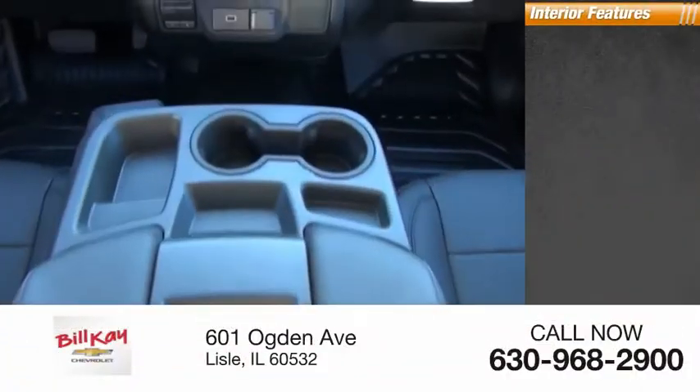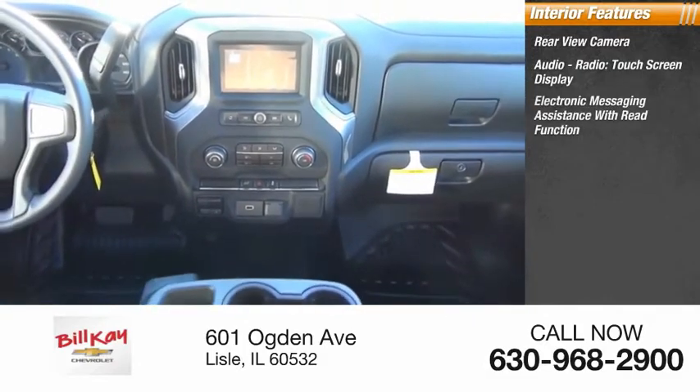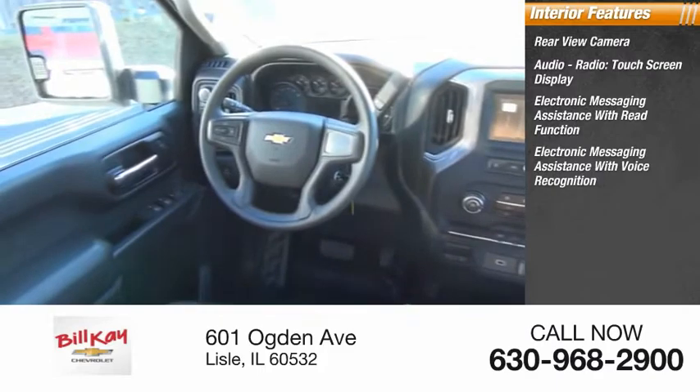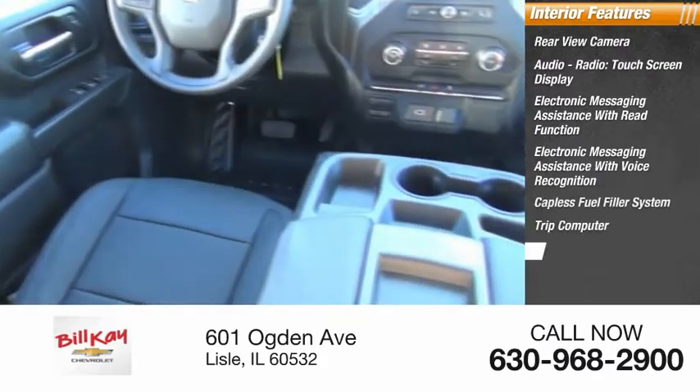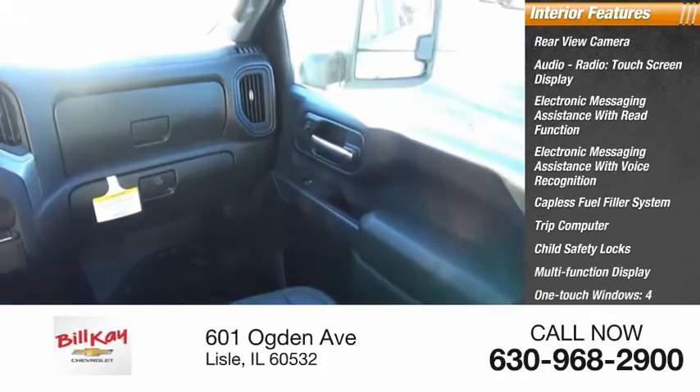Inside you'll find rear view camera, audio radio, touchscreen display, electronic messaging assistance with read function, electronic messaging assistance with voice recognition, capless fuel filler system, trip computer, child safety locks, multifunction display, one-touch windows, four power steering.